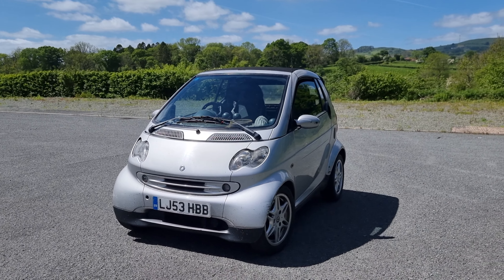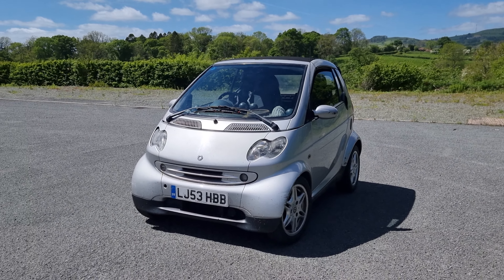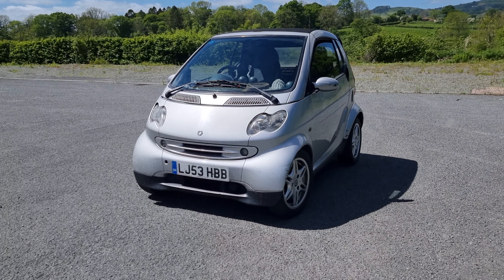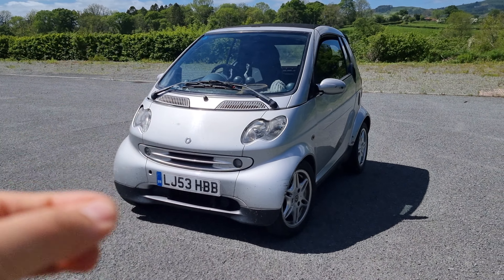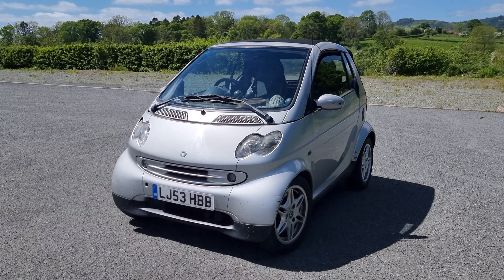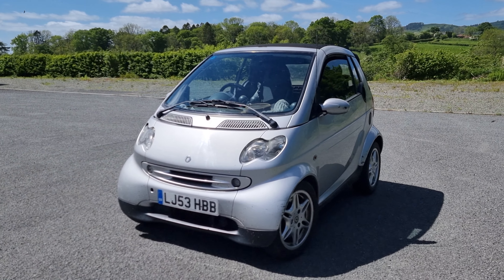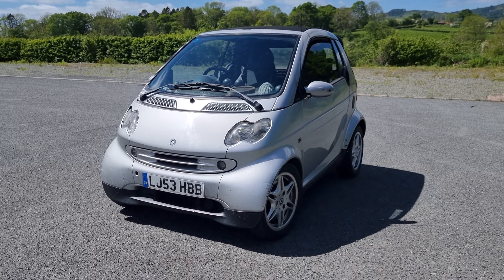Because we've got the Jeep that did 20 to the gallon, this is doing more than three times that. We're going to save a good amount of fuel and money. And because it costs so little to have — it costs £162 to insure for my girlfriend and I, £30 a year to tax — it seemed like a no-brainer. So how have we got on?